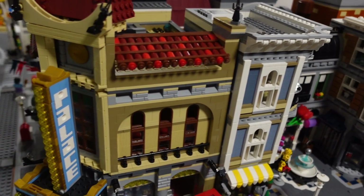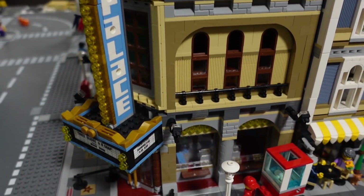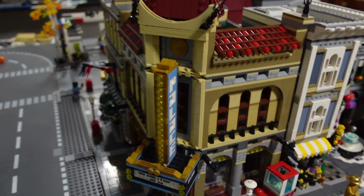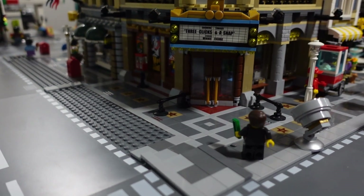Next to that we have the Palace Cinema. My mom got me this one year — I believe for Christmas. It's a very, very cool set and one I'm super excited to have in my city.